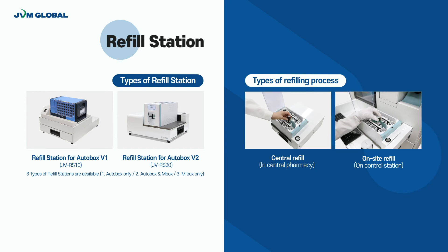There are two types of refilling processes. First, central refilling can be conducted at the central pharmacy in the hospital. The other type is the on-site refill, processed at the control station of Intifam. Users can choose the most convenient refilling option suitable for their environment.